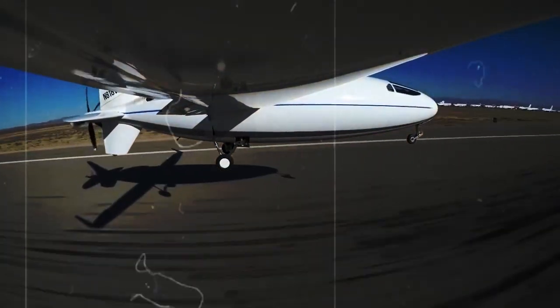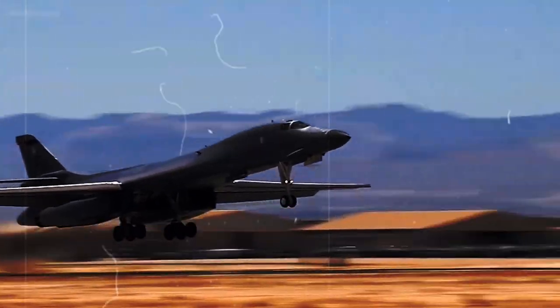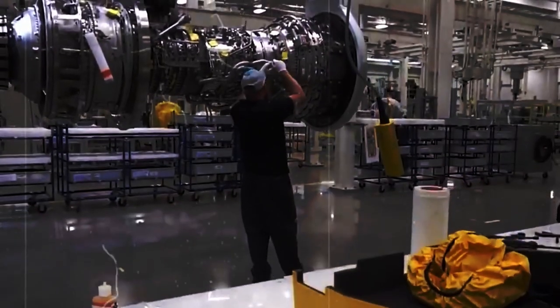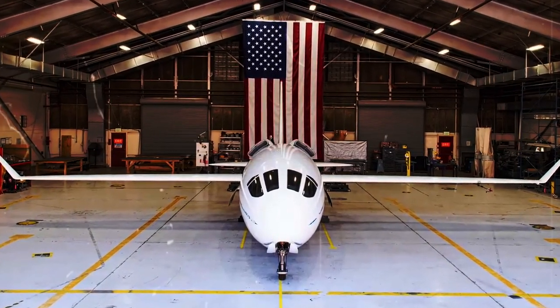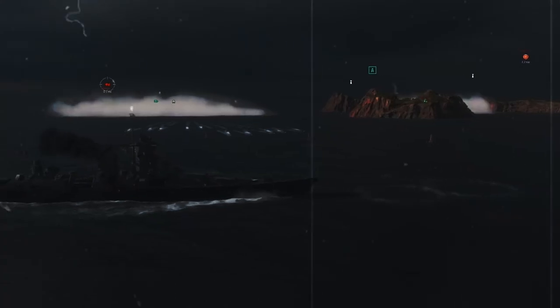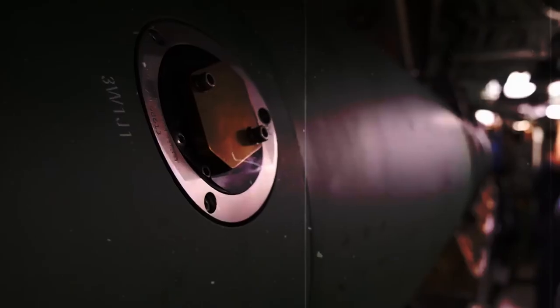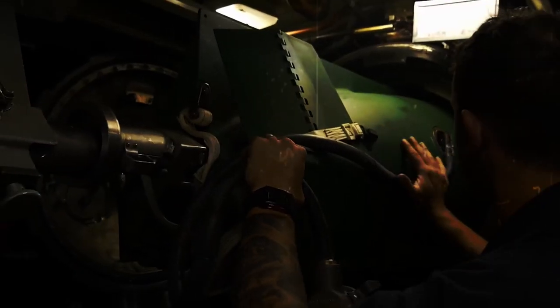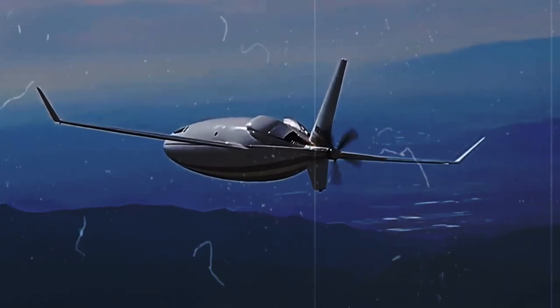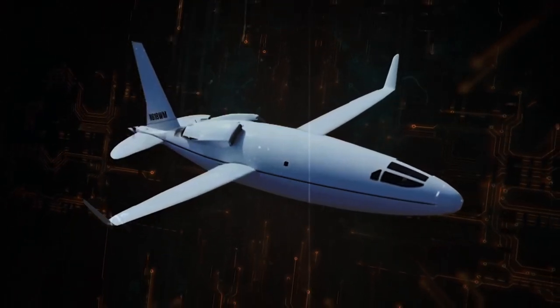Another challenge was testing the plane to make sure it was safe and reliable. Before the Celera 500L could take to the skies, it had to undergo rigorous testing to make sure everything worked the way it was supposed to — lots of test flights and simulations to handle different conditions and situations. But perhaps the biggest challenge of all was convincing people that the Celera 500L was worth investing in. Aviation is a competitive industry and there were plenty of skeptics who doubted that a new plane with such a unique design could succeed. But the team believed in their vision and worked tirelessly to prove the naysayers wrong.